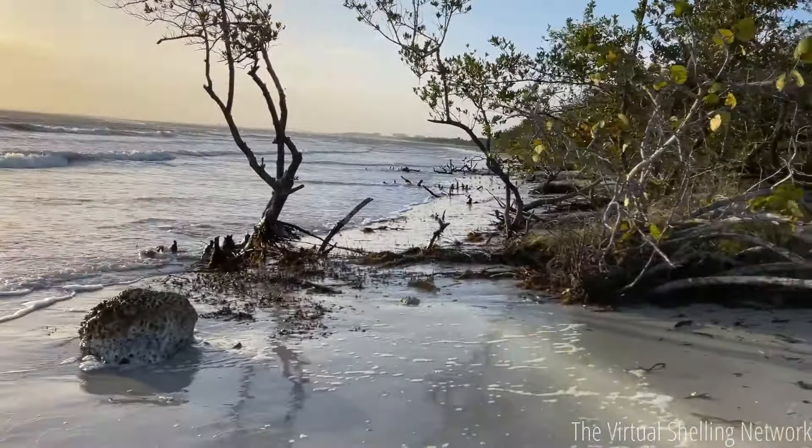So this is just a view of where we are, and I will be back later this week to check out the beaches and do some virtual shelling. Bye!